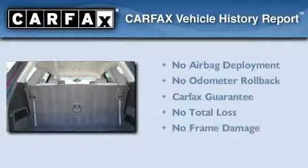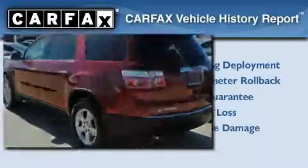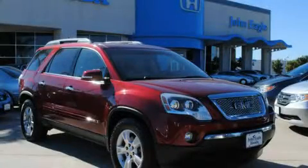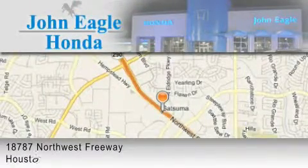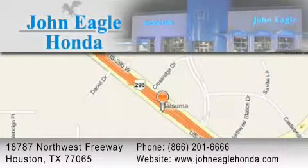Not to mention that this GMC qualifies for the Carfax buyback guarantee. Stop by today and test drive this automobile for yourself. John Eagle Honda of Houston is located at 18787 Northwest Freeway in Houston. Our goal is to exceed all of your expectations to ensure that you'll return for future visits.